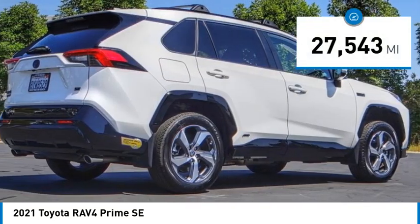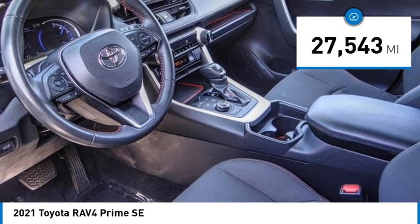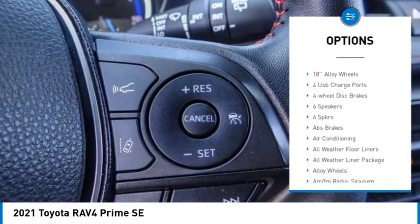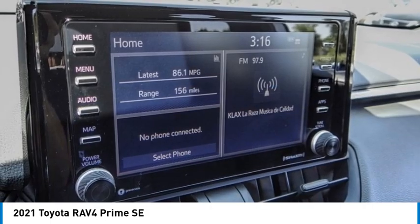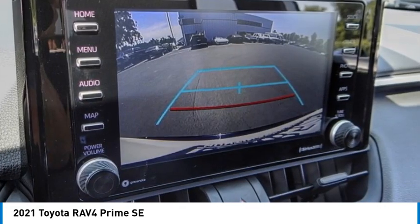This vehicle has less than 30,000 miles. Here are some of this vehicle's great options: premium wheels, electronic stability control, alloy wheels, rear spoiler, power liftgate, brake assist, traction control, remote keyless entry, speed control, and four-wheel disc brakes. Your new ride is just a phone call away.